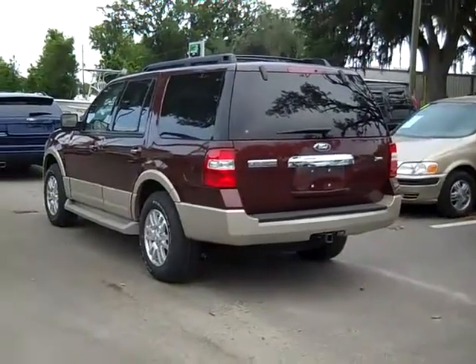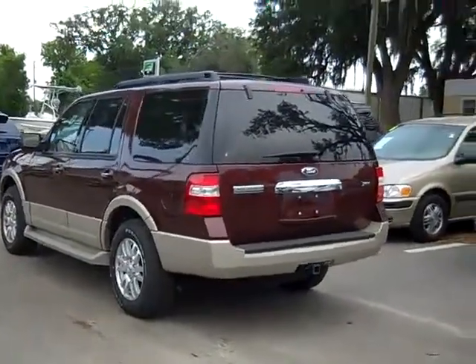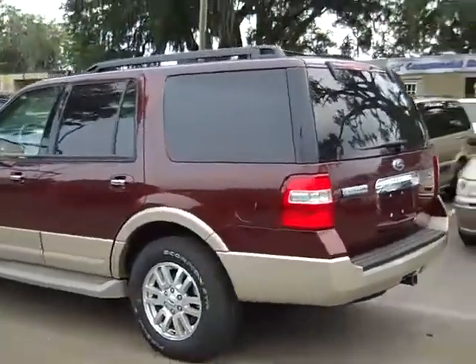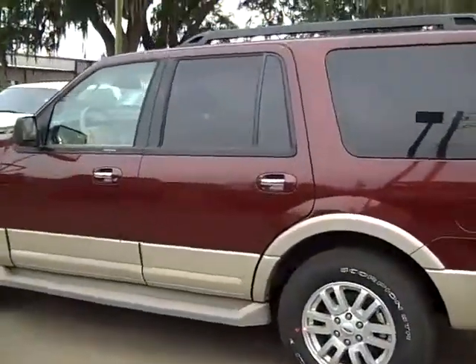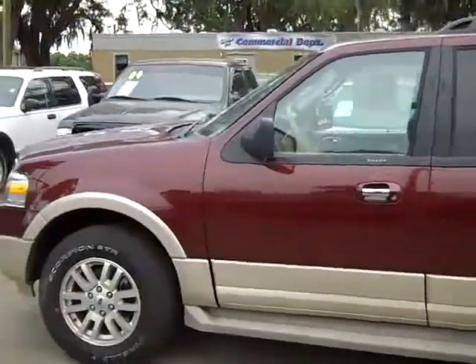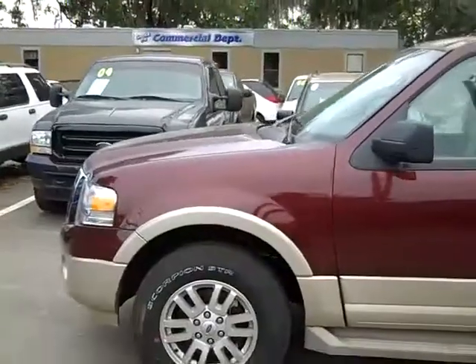If you want to know more about this vehicle, you can go download the window sticker. It'll give you all the details and options. And if you have any questions, you can call us toll-free at 1-866-371-2255, or locally at area code 352-682-8667. And don't forget that website, SantafeFord.com.